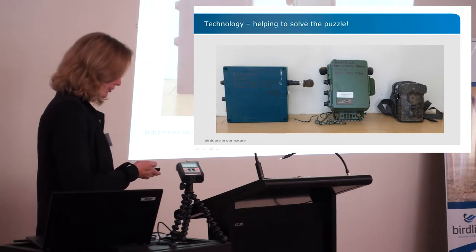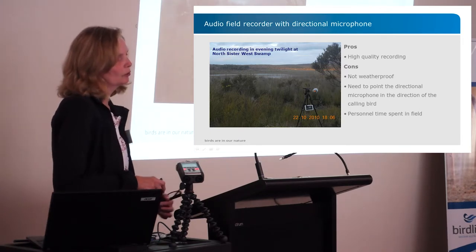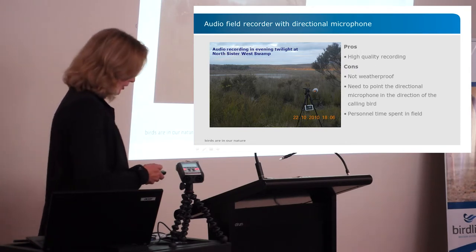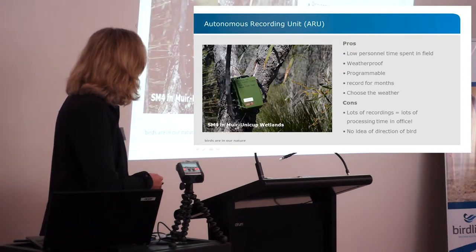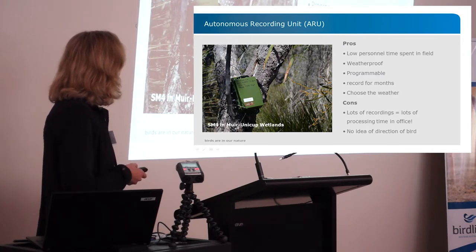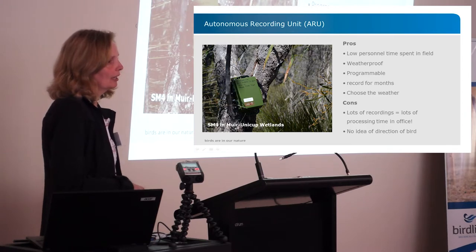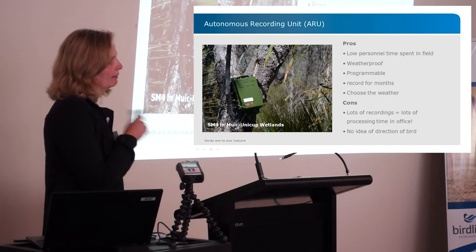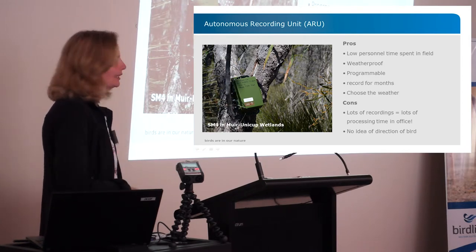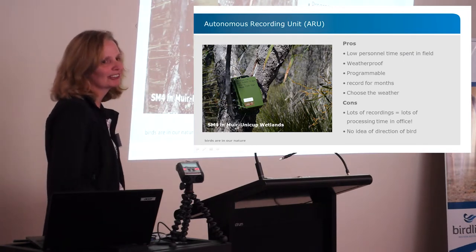Camera traps are also providing a lot of information. The first equipment we used were audio field recorders, but we don't use those anymore — while they produce good quality recordings, you have to be with them in the field, which is very time consuming. These days we rely mainly on song meters for all our surveys. I've had one song meter out at Muir-Unicup since September last year, going there twice to change batteries and cards, and it will keep recording until this September. We record for one hour, starting an hour and a half before sunrise — while the song meter churns away doing its work.